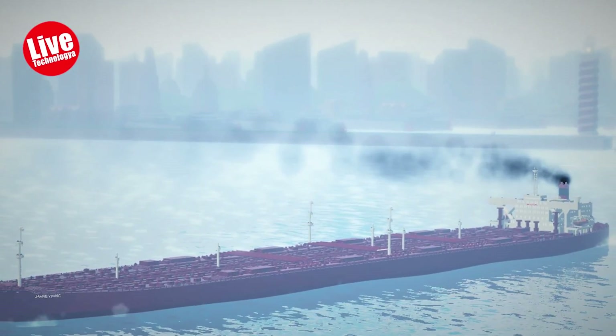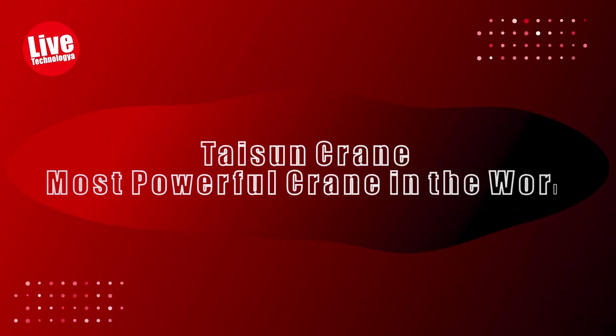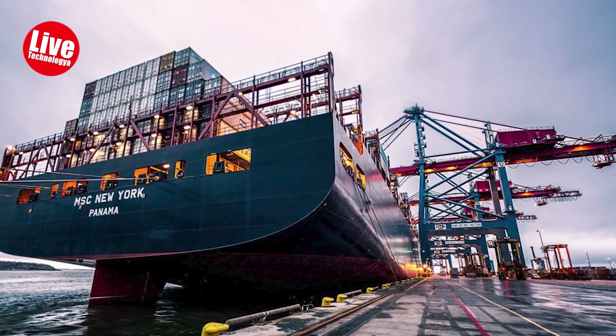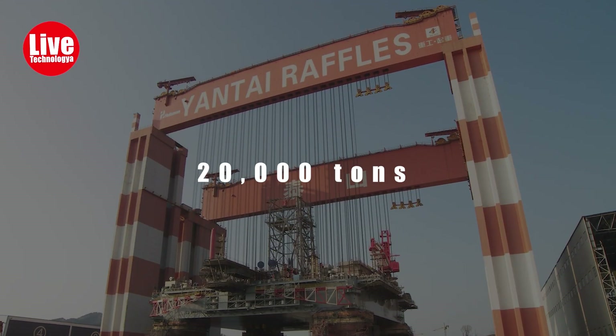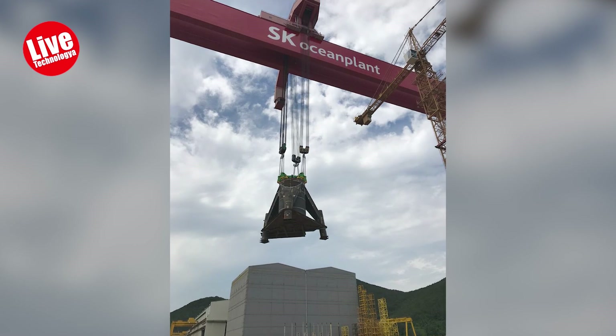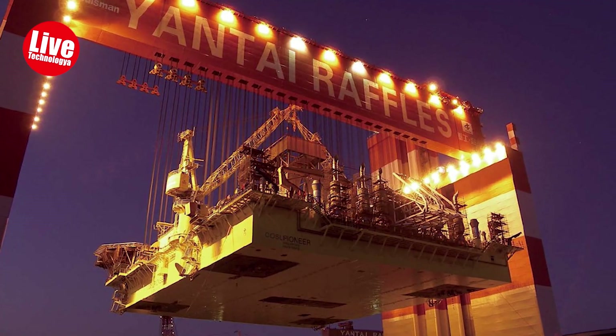Taisun crane — the most powerful crane in the world. The Taisun cranes at Yantai Raffles Shipbuilding in China are among the world's largest and most powerful cranes. They can lift nearly 20,000 tons of cargo, boasting a height of 133 meters and a width greater than a soccer field. These cranes hold the Guinness World Record for the heaviest weight ever lifted.